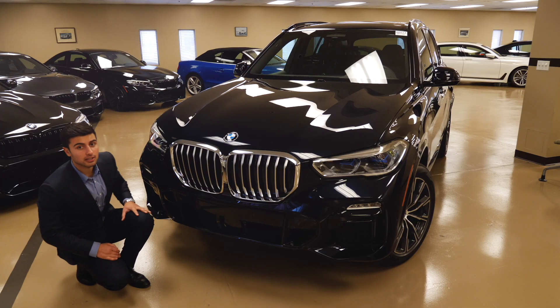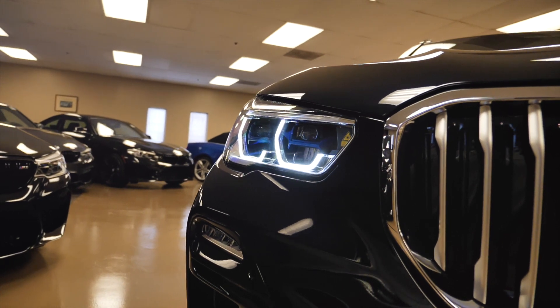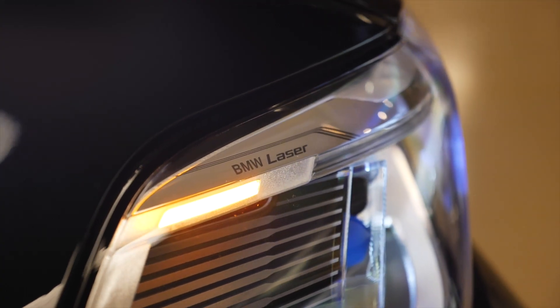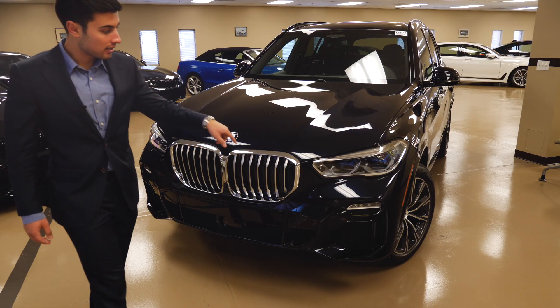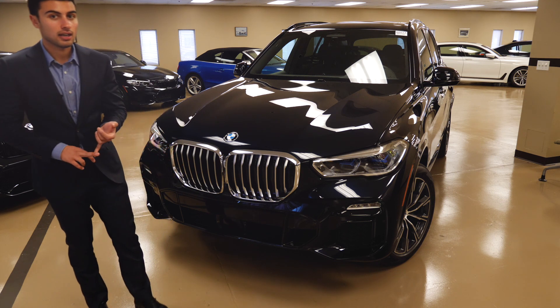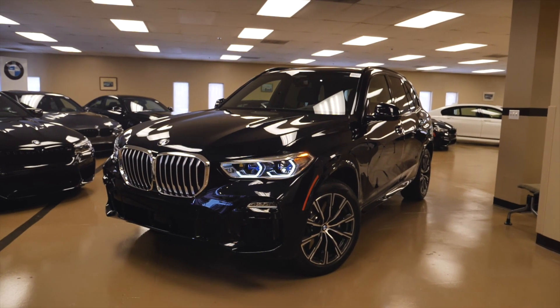Right here, if you look closely, you can see the BMW laser lights that are a new addition. They used some laser technology in the i8 and now they are introducing that into the X5 as well. As you can see, the halos kind of look similar to the M2 competition package, the M3 LCI that they did in 2018, and the M5 as well.